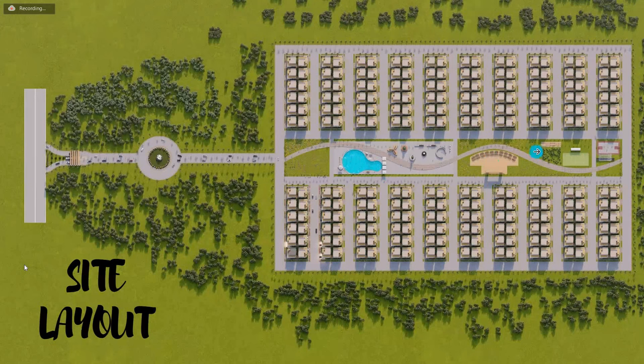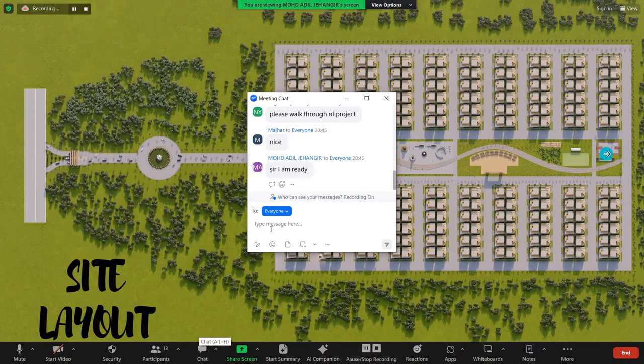There is a children's play area, an outdoor gym, a badminton court, and at the end, a basketball court.